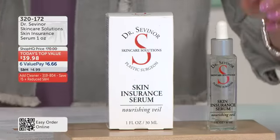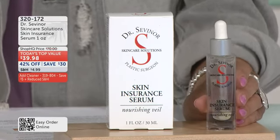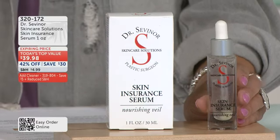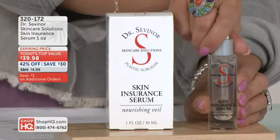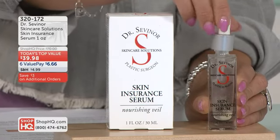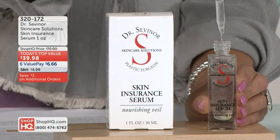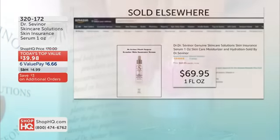Now listen to this. Every single time we have presented the Skin Insurance, you have loved it. It is completely sold out — backed by popular demand — at the lowest price we have ever offered as our Today's Top Value: $39.98, or an interest-free value pay of only $6.66 interest-free.